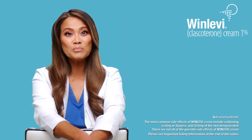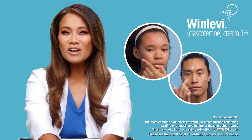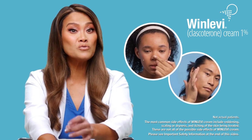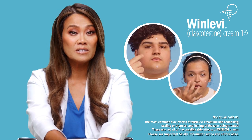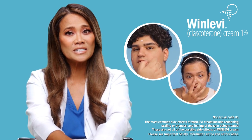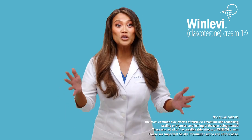Winlevy is FDA approved for all acne patients, both females and males aged 12 and older. The most common side effects of Winlevy cream include reddening, scaling or dryness, and itchiness of the skin being treated. These are not all possible effects of Winlevy cream. Be sure to visit your dermatologist to see if Winlevy is appropriate for you.